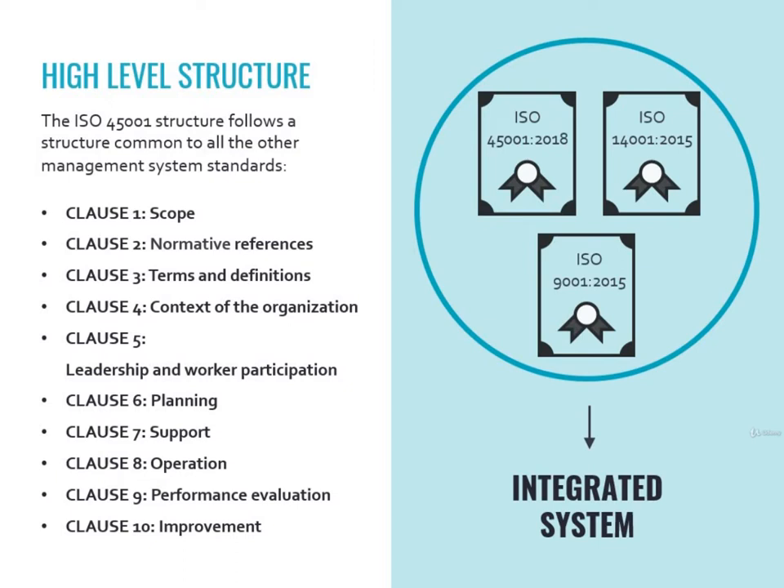This choice was made in order to make it easy for companies to have a so-called integrated system. This means that a company can choose to have a single system that manages quality, health, and environment matters.